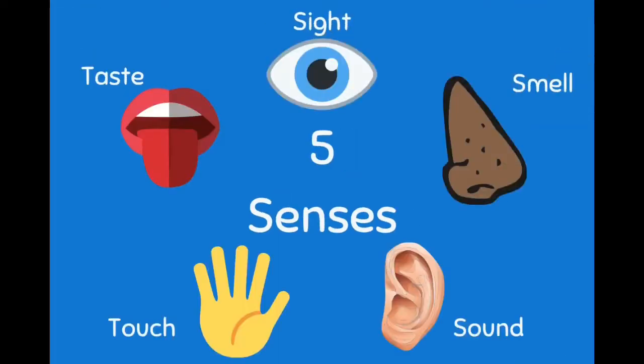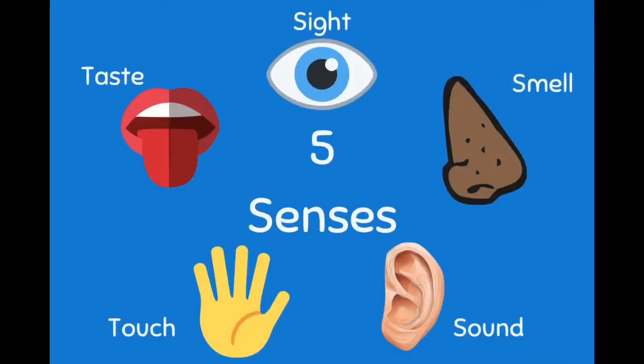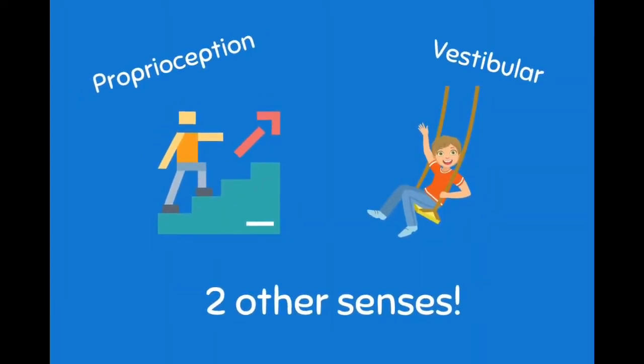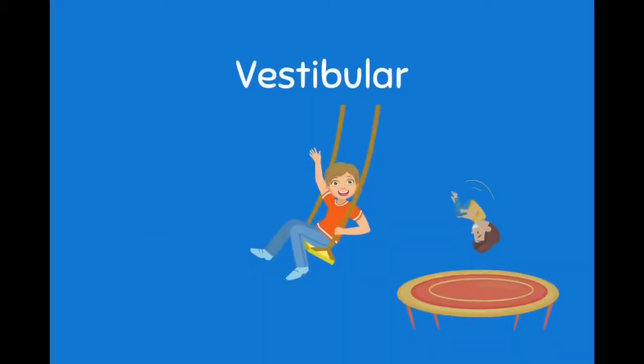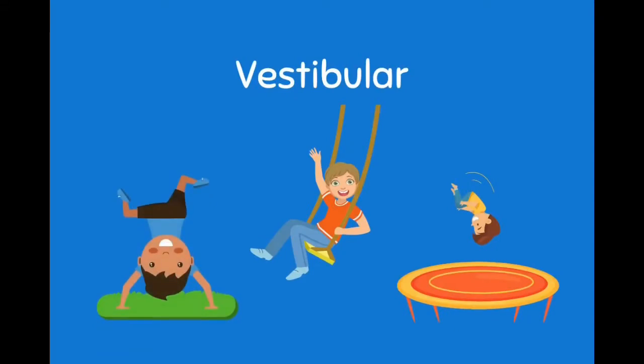We've all heard that we have five senses: touch, taste, sight, smell, and sound. But did you know that we have two more — proprioception and vestibular? These senses help with movement. Proprioception is sensed by our joints and helps us know where our body is in space. Vestibular input is sensed by the inner ear and tells us whether we are balanced so we can move through our environment.